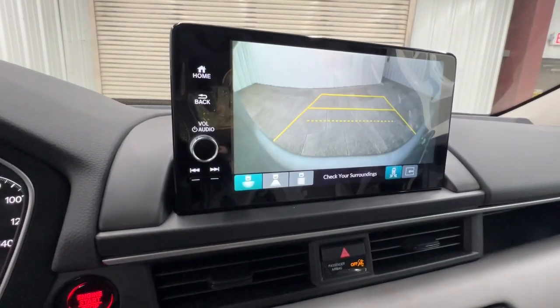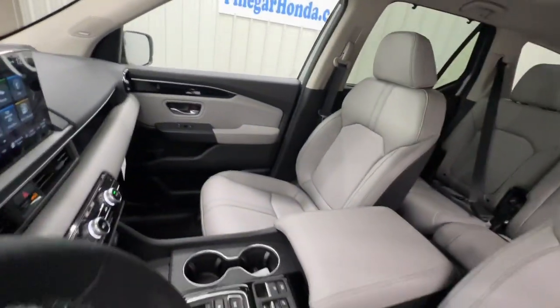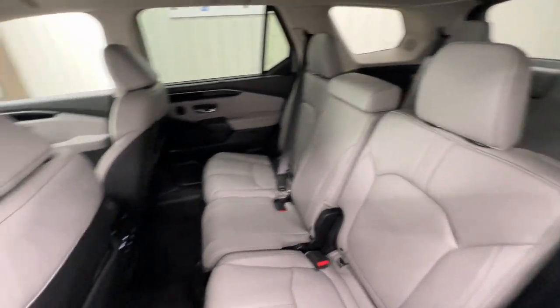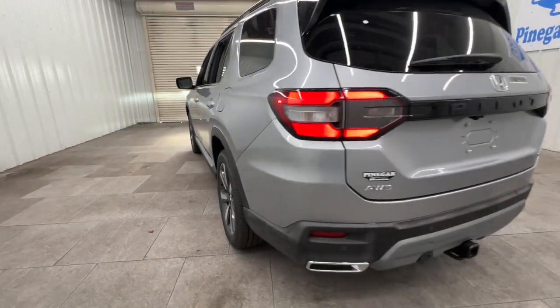These are just some of the great options this vehicle comes with: Apple CarPlay and/or Android Auto, navigation system, keyless entry, moonroof, satellite radio, premium sound system, power liftgate, lane keeping assist, backup camera, and fog lamps.